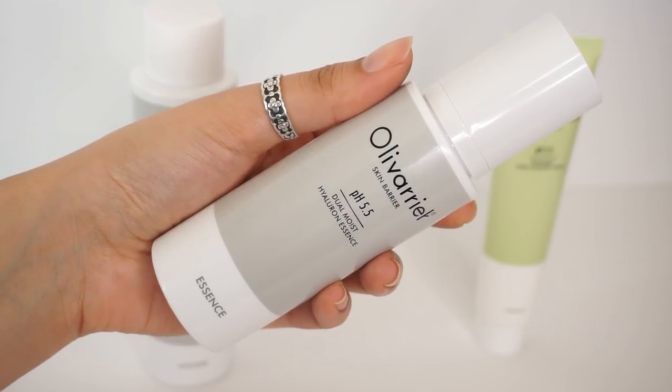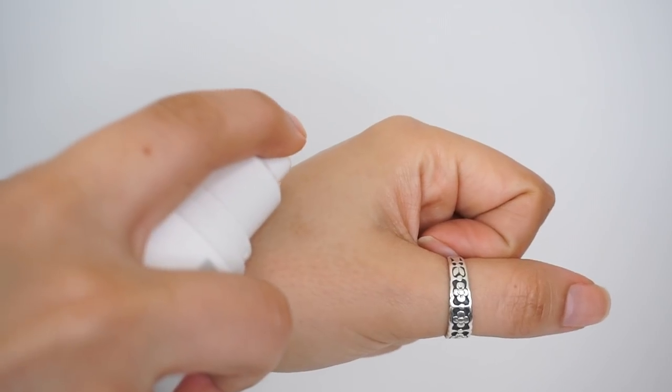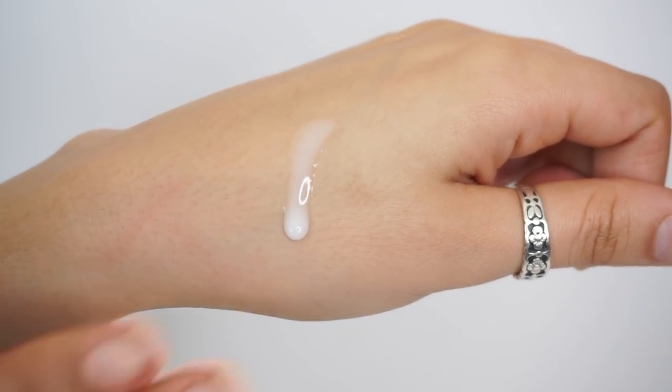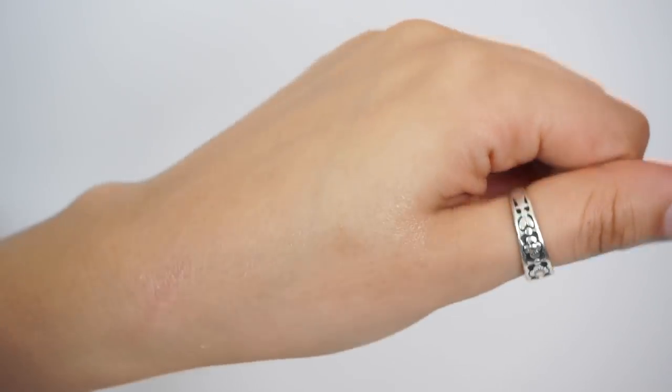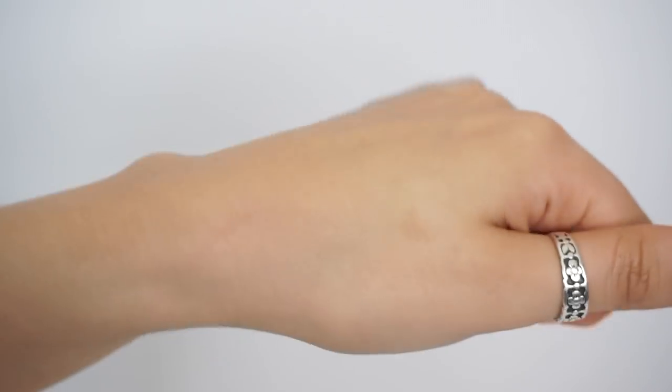Let's talk about the Dual Moist Hyaluron Essence — and spoiler alert, this is my absolute favorite product from Oliverier that I tried. What this is: it's a thin and milky, lightweight essence that sinks into your skin really nicely, but it has a very nourishing feel. It is so balancing to the skin. Whether you struggle with dehydration or with moisture loss and dryness, this is going to be appropriate for both. Because of that balance — it uses that dual moist concept — it addresses both water and oil balance.